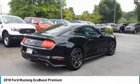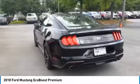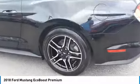Traction control, intermittent wipers, daytime running lights, remote keyless entry, headlights auto off, mirror memory, security system, cruise control, trip computer.